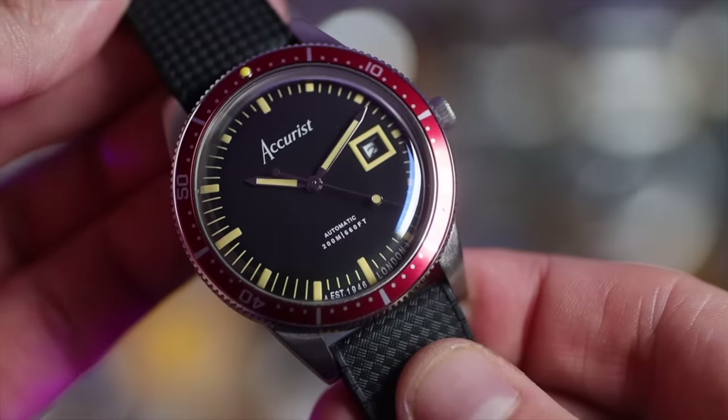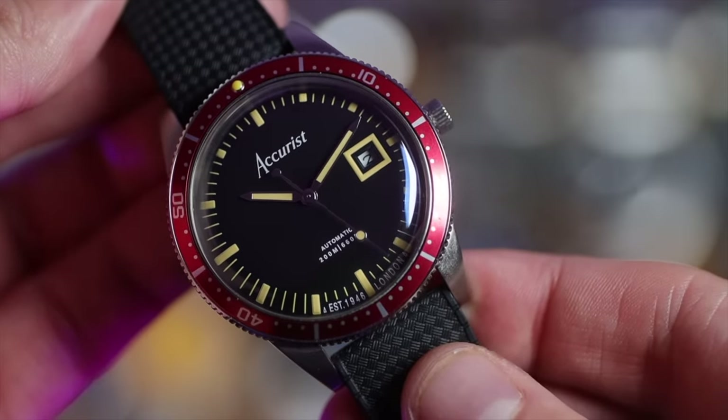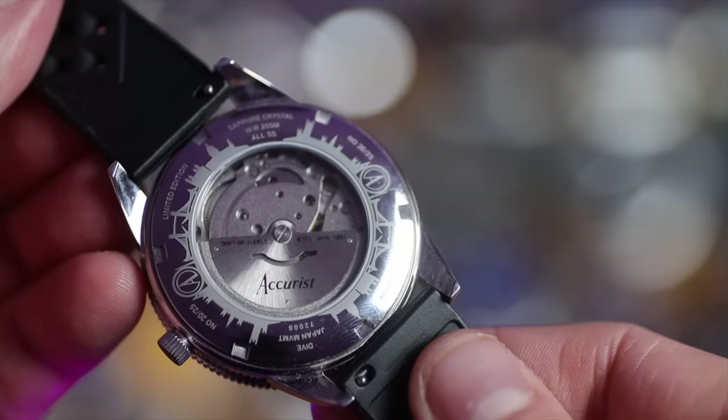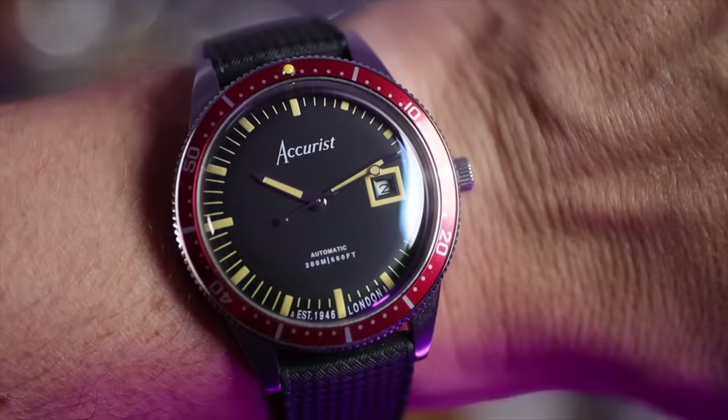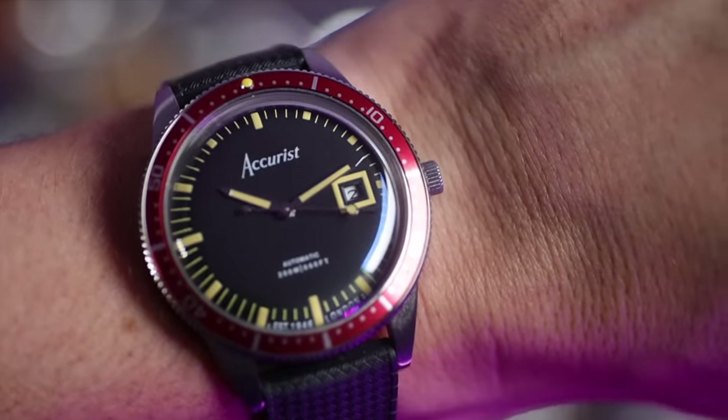One brand and watch I haven't talked about a lot is Accurist. When I got this in during the summer I took it on holiday — there are parts I really like and parts I don't. Like a lot of brands, they've realized their best watches are the old ones, so they've gone back to the catalog and reissued some of those, which is exactly what they did with this diver. For someone starting the watch collecting hobby, Accurist is a great option.